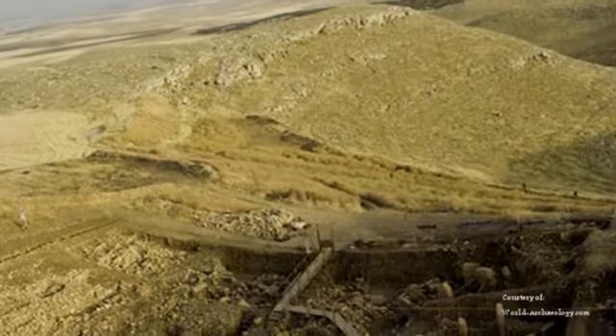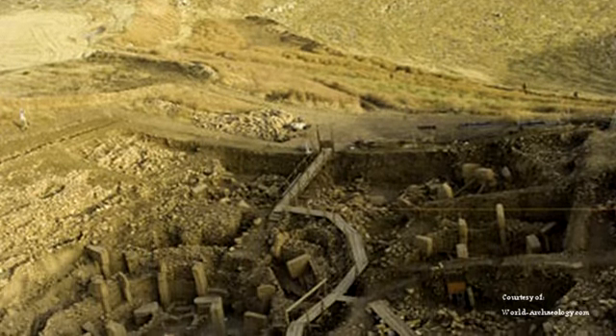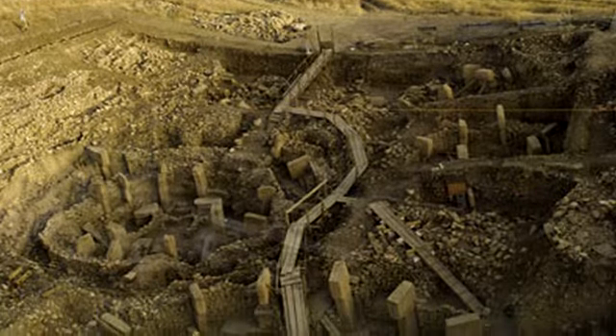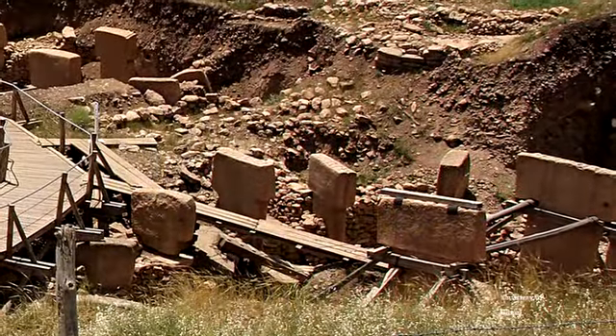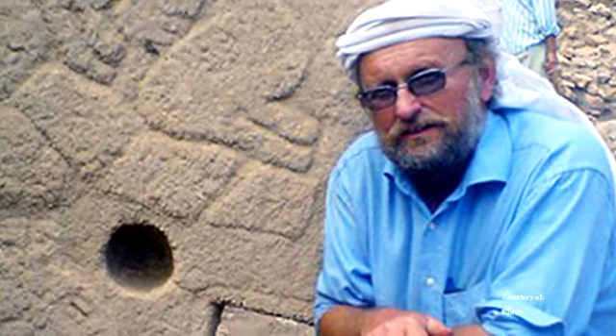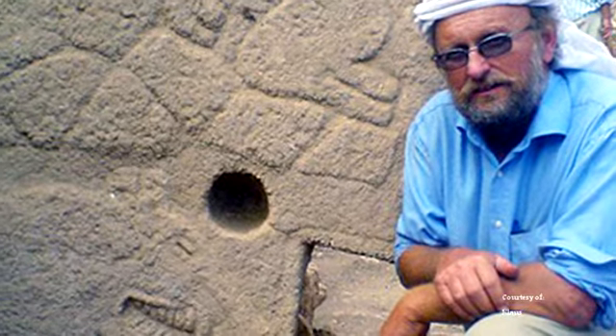Located at the highest point of the Germanus range in the southeastern Anatolia region of Turkey is the mysterious site of Göbekli Tepe. Excavations at Göbekli Tepe commenced in 1995 after German archaeologist Klaus Schmidt realized what was thought to be a Byzantine cemetery was actually a prehistoric site.